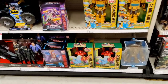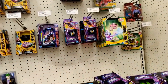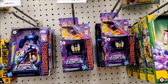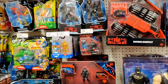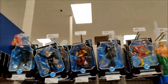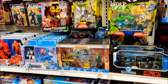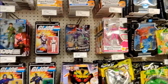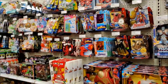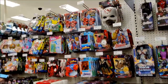Over here we got Clayface, we got our Transformers. I'm not seeing anything new in Transformers or DC Multiverse. We got our Joes, our Rangers, and nothing new in Marvel.